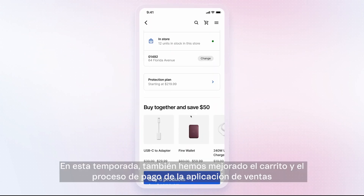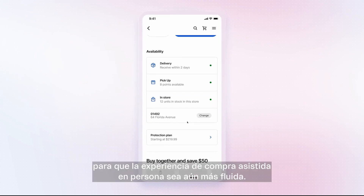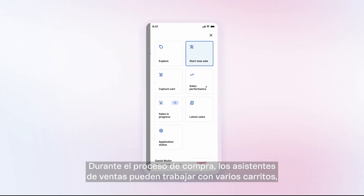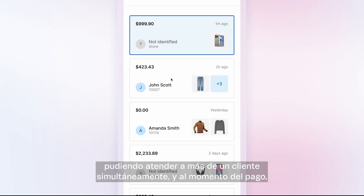In this season, we've also improved the Sales App cart and checkout to make the assisted in-person purchase experience even more seamless. During the purchase process, sales assistants can work with multiple carts, being able to serve more than one customer simultaneously.